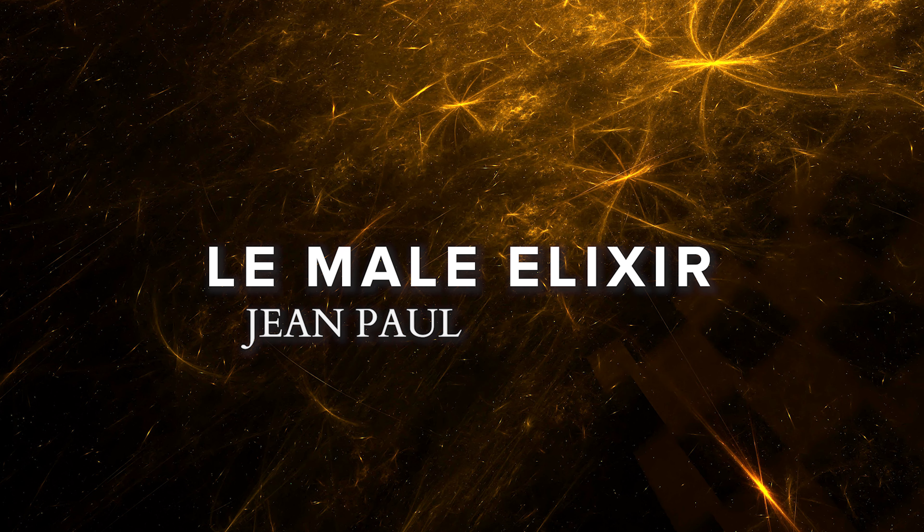Hi everyone, welcome back to my channel. Today I have a video on the latest release from Jean-Paul Gaultier. It is their new Le Mal Elixir that I have right here. I'm going to be letting you know what this smells like and how it compares to the original.